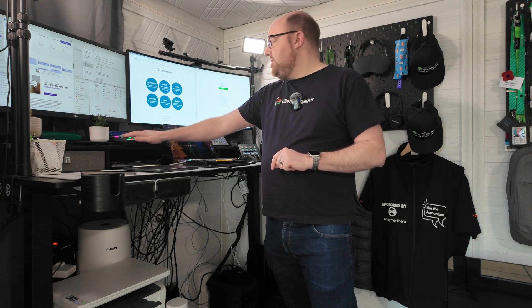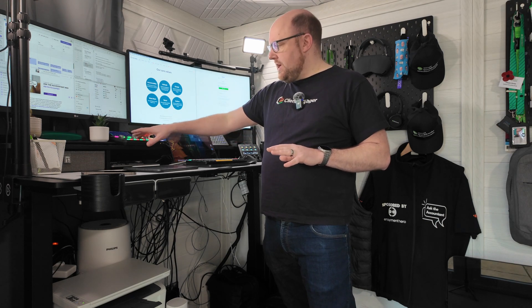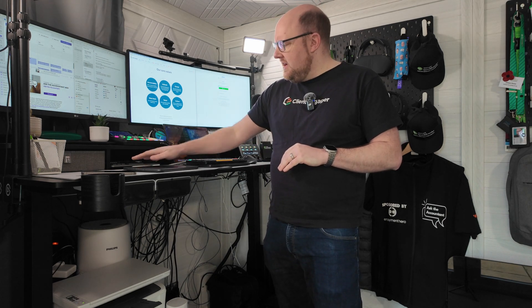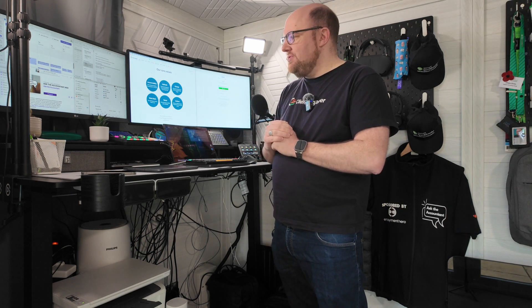I've then got my Rodecaster Duo — the small one. I only need a few channels for what I do. It's an absolute powerhouse — it gets all of my sound perfect every time and gives me complete control over what I'm doing. Under there is the Blackmagic Speed Editor, which makes editing these videos so much quicker and more efficient. I can probably edit a 10 to 15 minute video in about 30 minutes using that, whereas if I was using a normal keyboard and mouse I could be up to an hour — so half my time, which is great.